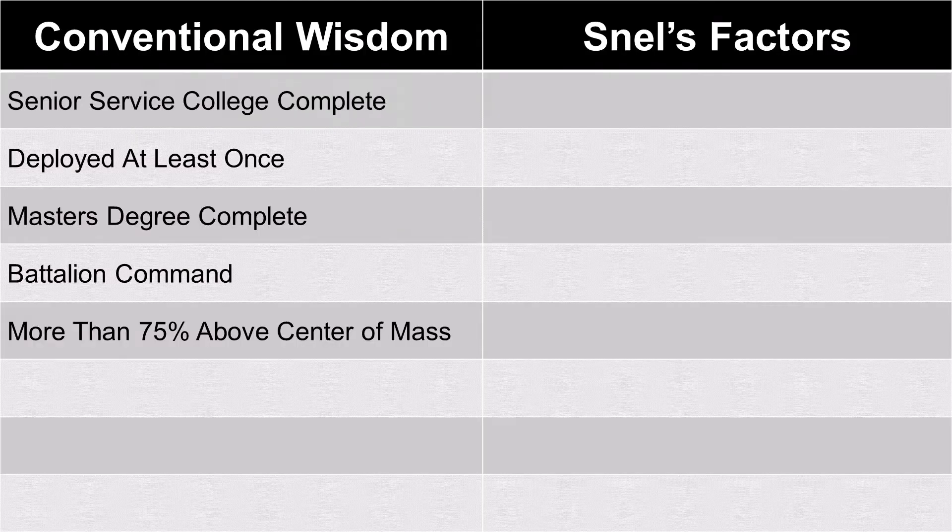According to Snell, conventional wisdom holds that there are five factors that influence whether someone gets selected for Colonel: completion of senior service college, whether or not they've deployed, completion of a master's degree, battalion command, and having 75% or more of their OER evaluations above center of mass.